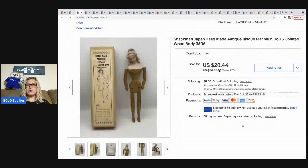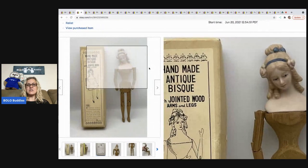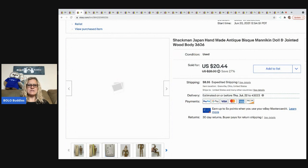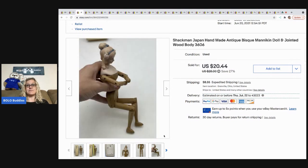The next item sold pretty quickly — it came from a garage sale. It's a Shackman Japan handmade bisque mannequin doll, jointed with a wood body. There were quite a few others listed but I was competitive. Someone offered me $15 and I took it. My cost of goods was $2.50 — they had it priced at $5 but on Saturday everything was half off. The buyer was all in for $23.55.